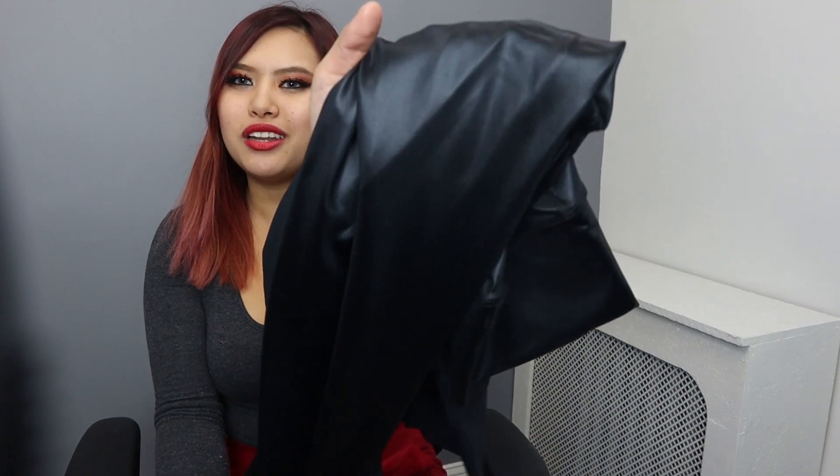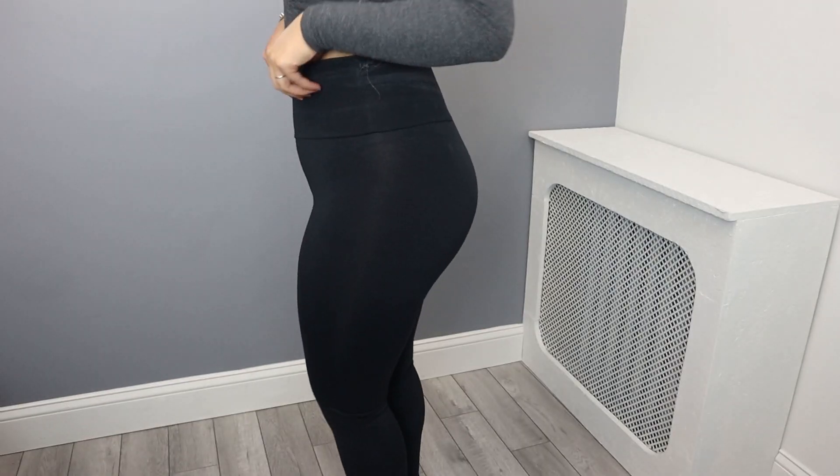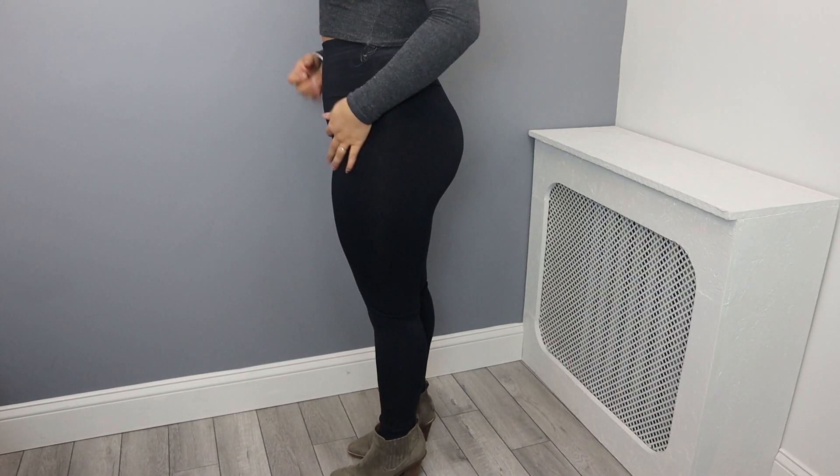Today I'm going to be trying on two different kinds of leggings: one regular basic legging, and then one faux leather legging, which is so amazing and my favorite right now. So let's just go ahead and try them on.